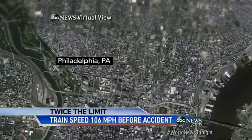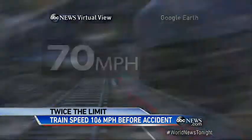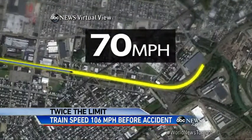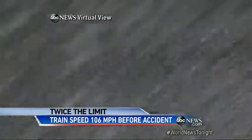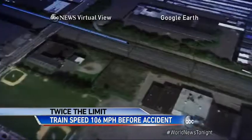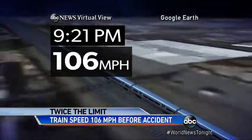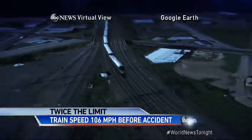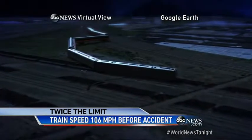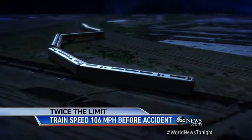The rail lines north out of Philadelphia are straight, with a speed limit of 70 miles an hour. But approaching the Frankfort neighborhood, at a left corner, the speed limit drops to 50 miles an hour. Amtrak train 188 left the Philly station at 9:10 p.m., and just 11 minutes later at 9:21, it was traveling at twice that speed — 106 miles an hour — when the engineer tripped the emergency brakes. It was too late. When it hit the corner, the train jumped the tracks, which were twisted and deformed by the force.